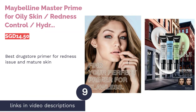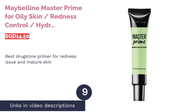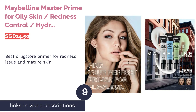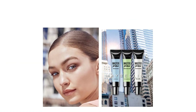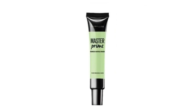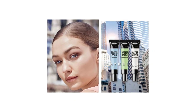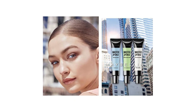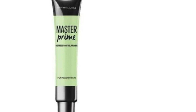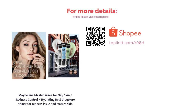The next product is Maybelline Master Prime for Oily Skin, Redness Control, and Hydrating — Best Drugstore Primer for Redness Issues and Mature Skin. Maybelline Master Prime color correcting primer preps skin for makeup application by blurring away all your skin concerns. The water-soluble based primer is formulated with active ingredients to refine complexion while also ensuring your makeup lasts all day. This primer has a lightweight consistency that provides full coverage for perfecting the skin.